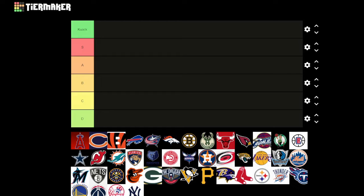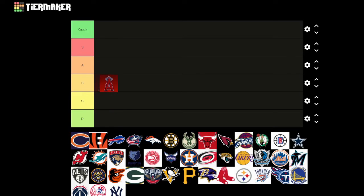First up we got the Angels. It's a little basic but I like it — it's got the halo, so it shows what it's about, and it's also the A for Angels. But it's a tiny bit basic. It's representative but basic. Maybe a C.